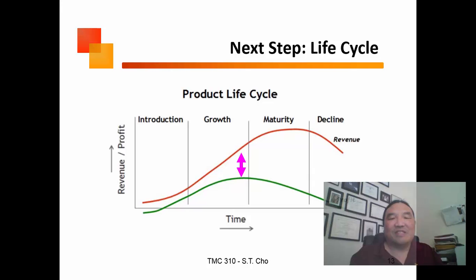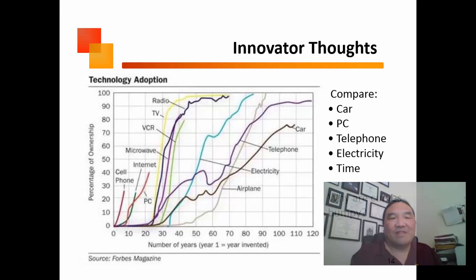Your product life cycle in terms of revenue and profit shows that the best time for profit is during the growth stage. Even though your revenues might be very high during the maturity stage, your profits might be low because now you're into cost cutting. That's what those curves look like.